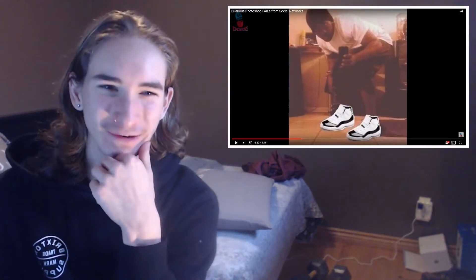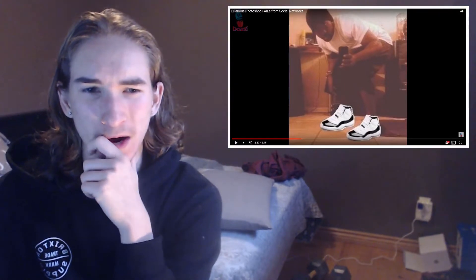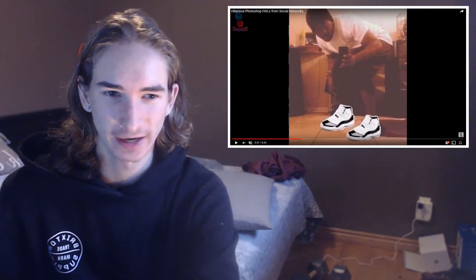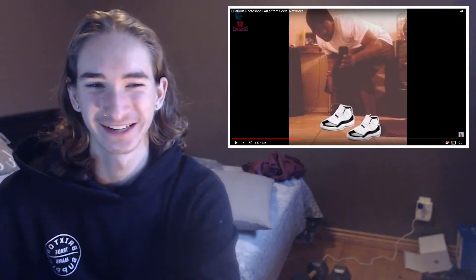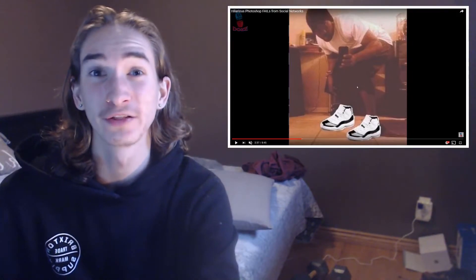This one is just kind of a funny one. This guy is sitting down here taking a picture of himself, but you can even see it cut out — it's all in white. This guy tried his best to cut these shoes out from whatever site he got them from and just put them on his feet. That's pretty clever, but that's still another fail.